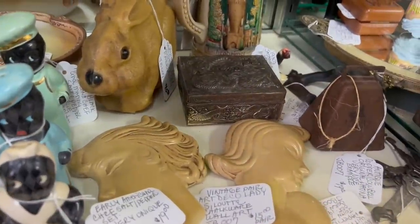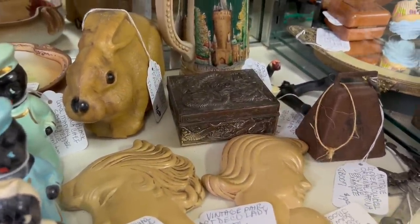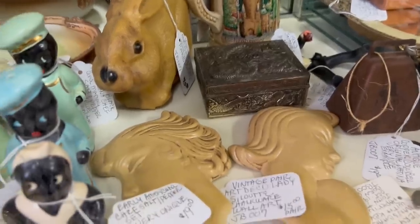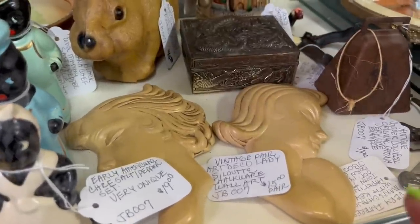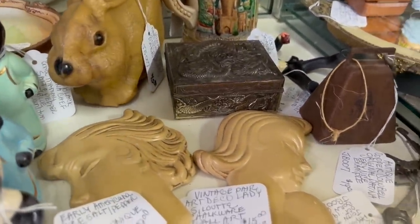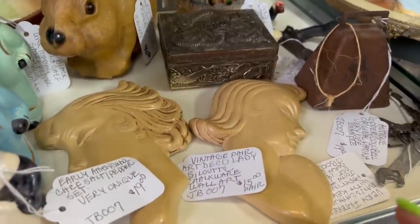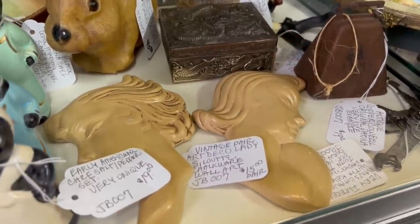These are incredible — these silhouette chalkware plaques. They're $15.30. Even if they have a nick on them, I'd get them for that price. I love that style and those are pretty hard to find. I'm gonna grab those for sure.